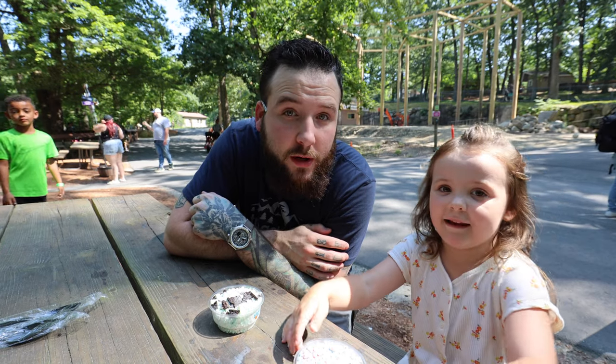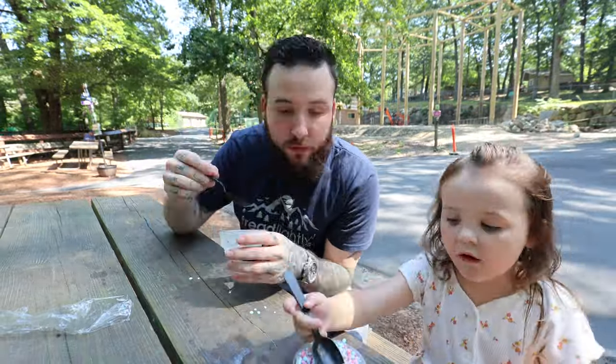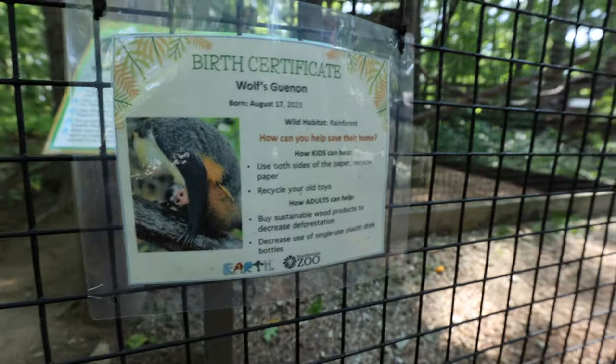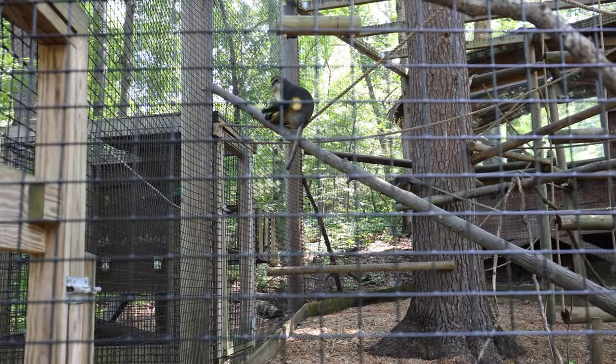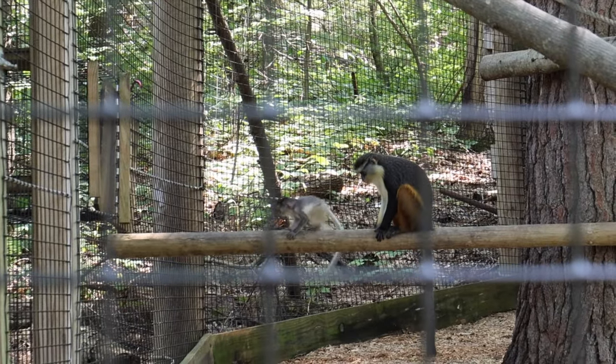Quick ice cream break! Got some more primates — these are little crazy monkeys just like you and Sissy, huh? Evidently they had a little baby born just 11 days before my birthday. The baby is right there — I'll try to zoom in on him. The little baby came out, he's hugging on to mom. That is the cutest thing in the world. Today is like September 3rd or 4th, so that means that monkey is only like two or three weeks old. Super cute. I love all the little primates they have here and they have a huge selection of them too.